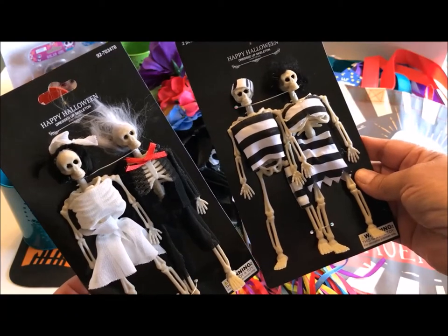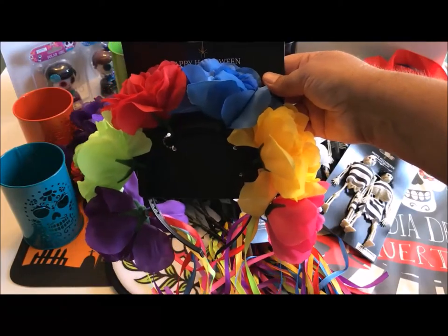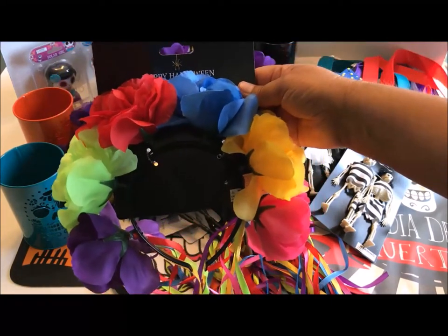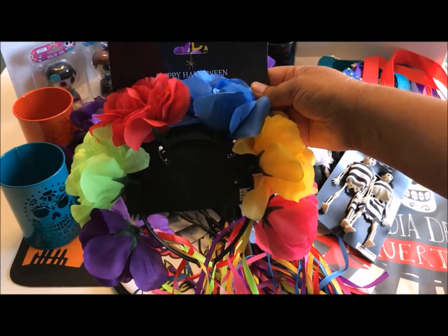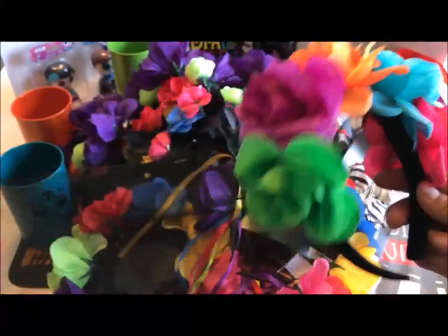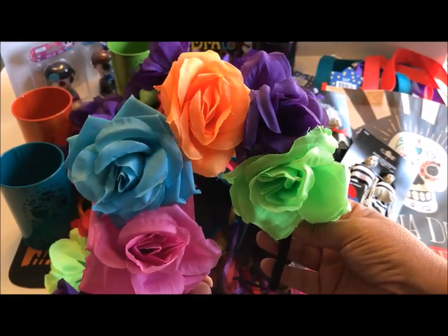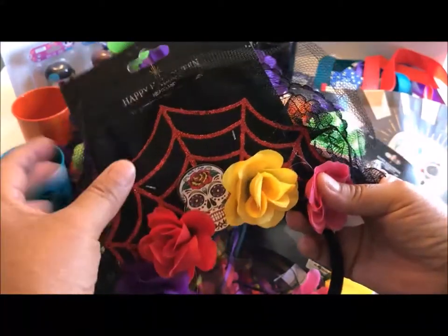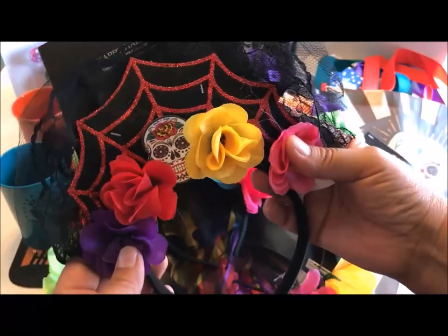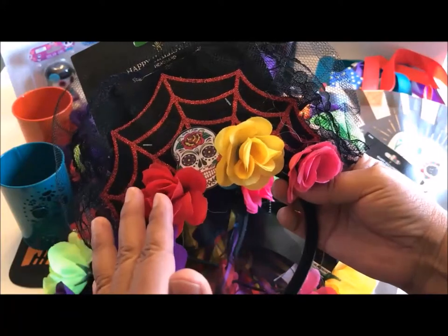I also found these at our local 99 cent store: dress-up skeletons — look at the hair on that one! I also purchased several Day of the Dead headbands with beautiful flowers and ribbons. I thought I could take these apart and use them for crafts, so I bought two of the same. At another store there was one with a little veil, one with flowers facing forward, and one with a little crown on top, black tulle, and a skull in the center. Really pretty to wear, but also great for crafts.